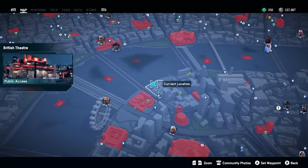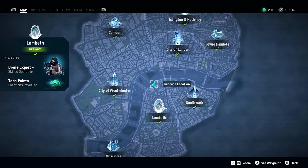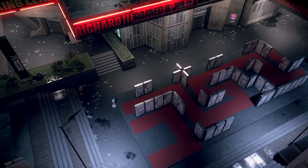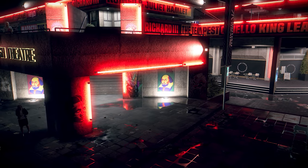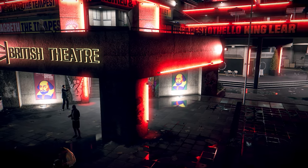Next up we have another music-related spot — the British Theatre in Lambeth. There are these panels with what I think are Shakespeare quotes or something like that, and they light up and play notes when you walk on them. It's not necessary for the game but it's just somewhere I like to go, hang out, fly drones, and it looks really cool.